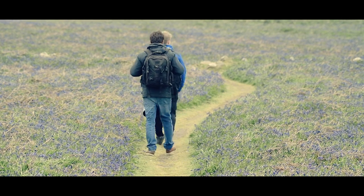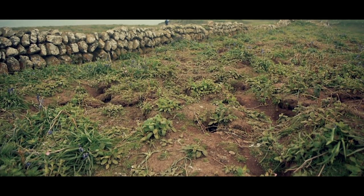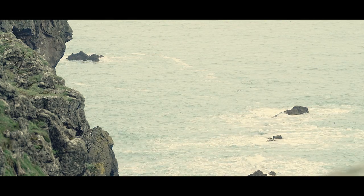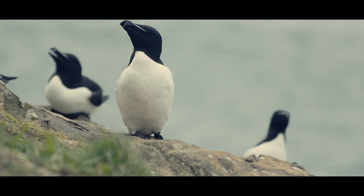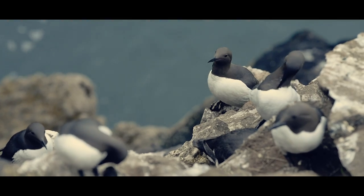Walking through the dedicated routes past thousands of burrows, we realised the importance of Skomer to ground-nesting birds like the puffin. Thanks to the careful management of the island by the Wildlife Trust of South and West Wales, it is completely rat-free. Without the presence of any ground predators, many species of birds choose to nest here.